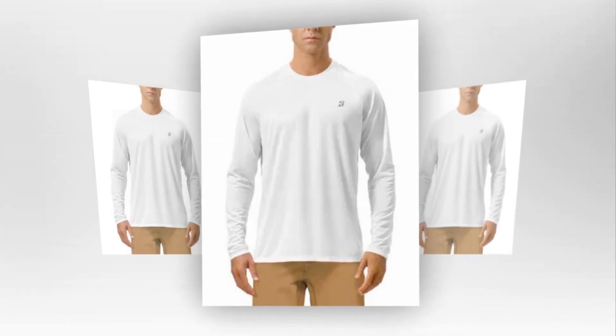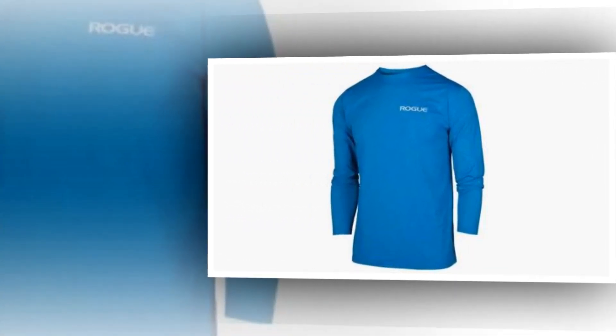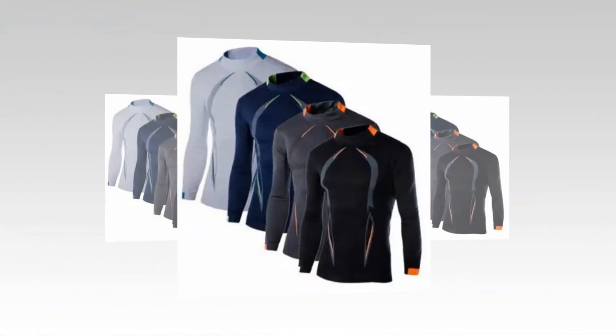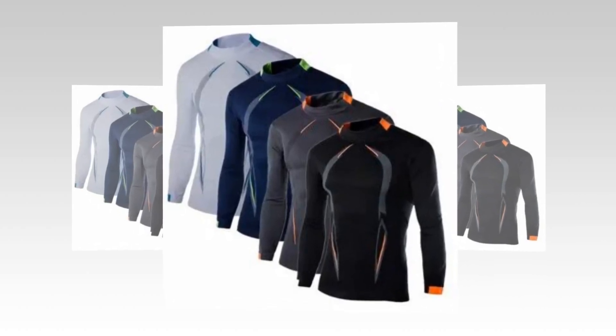Ergonomic comfortable design — the hiking shirt has flatlock seams and a tag-free collar to minimize chafing and enhance comfort. Raglan sleeves allow for complete range of motion in both arms, enabling you to move freely when participating in sports.